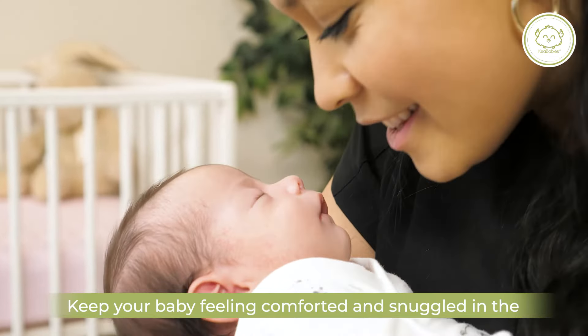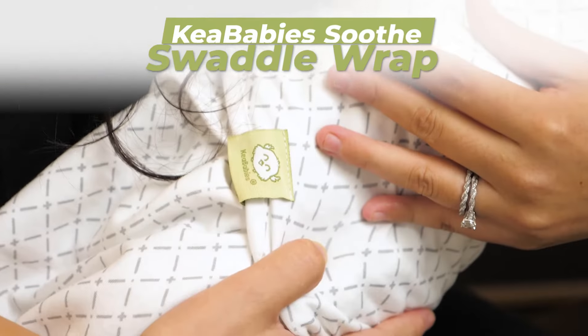Keep your baby feeling comforted and snuggled in the KeaBabies Soothe Swaddle Wrap.